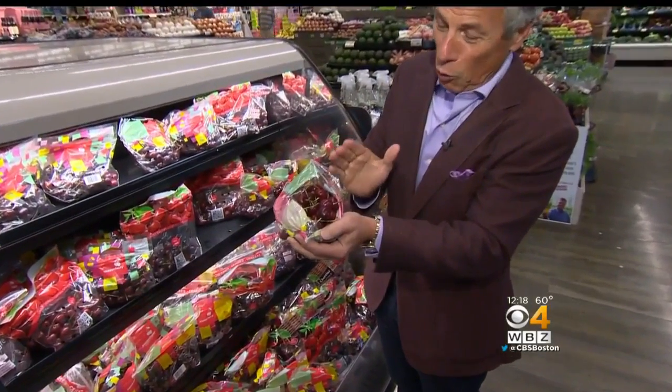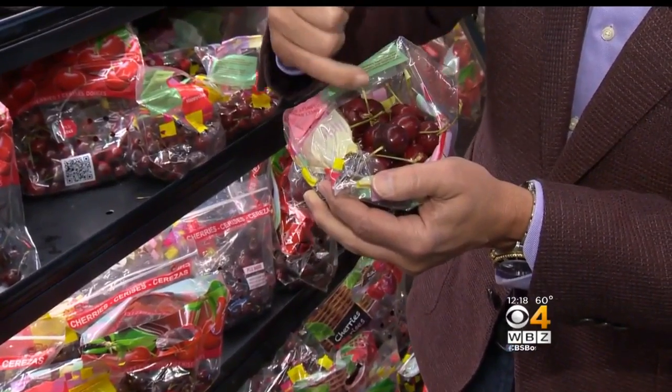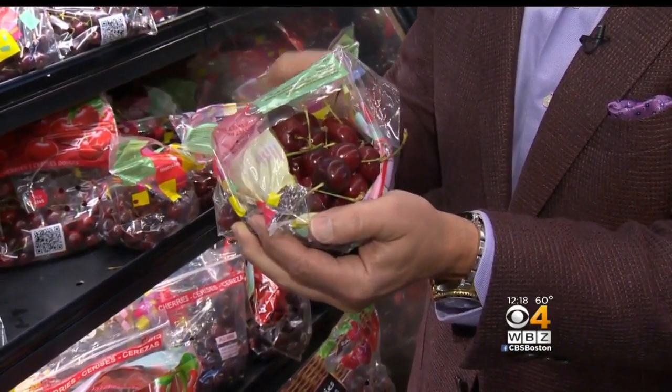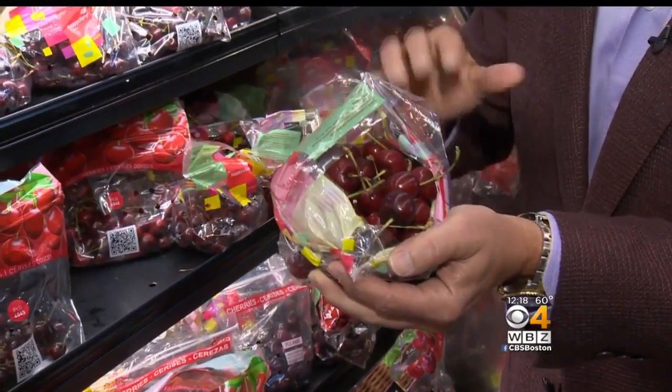Let's start with these Bing cherries — right here. When you buy them in the market, you want to make sure that they're nice and dark all the way through. Make sure the stem is attached to the cherry very carefully. Make sure there are no cherries that are a light red color or any decaying whatsoever in that cherry bag. That you don't want.